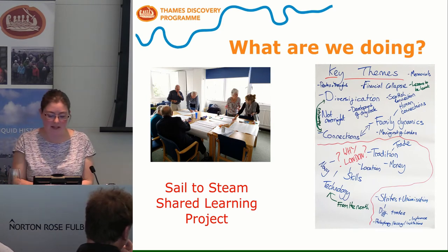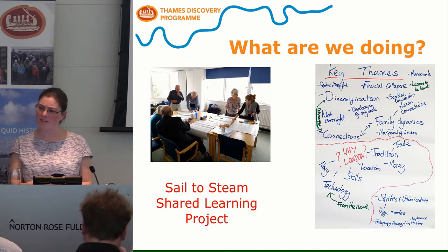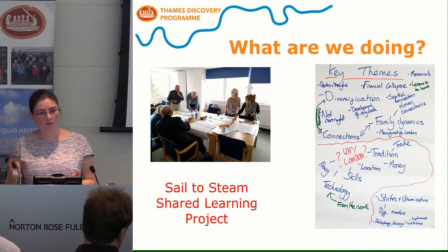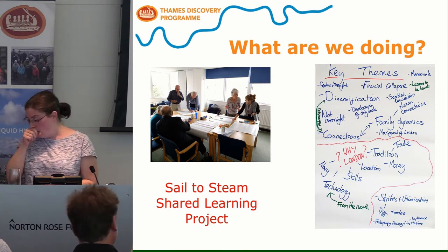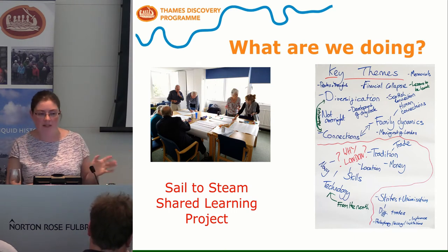Another project that several members of the group are involved in is the Sail to Steam shared learning project with U3A members across London. It's a short-term research project we've been doing for the last four or five months. The group has been researching the transition from wooden shipbuilding to iron shipbuilding with Thames shipbuilders. I won't go into too much detail as Sheila and Joe from the group are going to give a talk straight after me. Some of the results of their research have been made into posters on display in the lunchroom — please do stop and have a look.